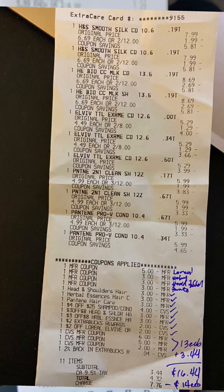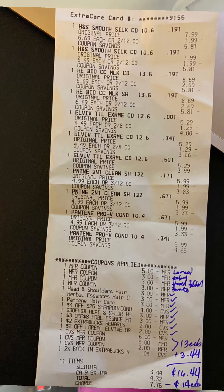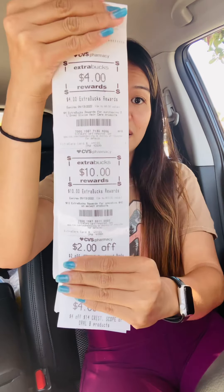Here's my receipt. All my coupons came off except the L'Oreal digital coupon, likely due to the sale pricing. My subtotal was $3.44. I rolled $13 extra bucks in, so my cost including rolled extra bucks is $16.44. I got back $4 for the L'Oreal and $10 for the spend $40 get $10 — that's $14 back. My final cost for all the shampoo is $2.44.